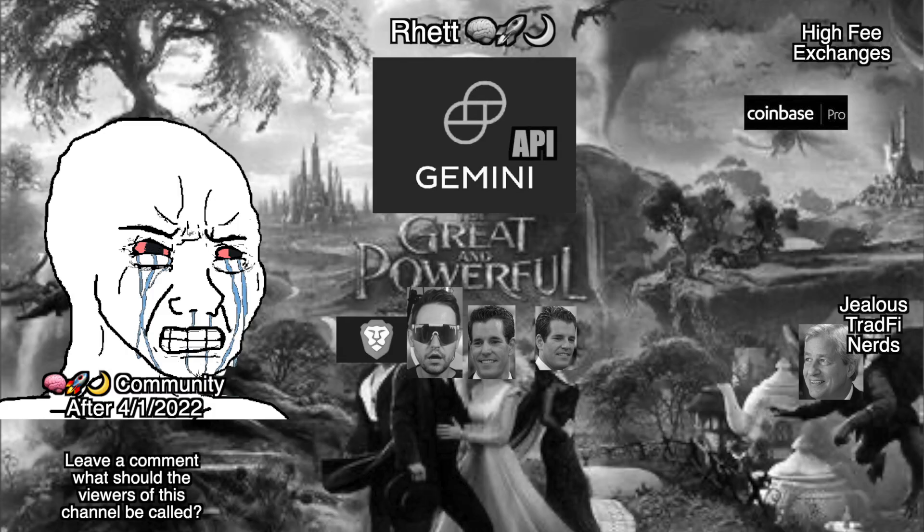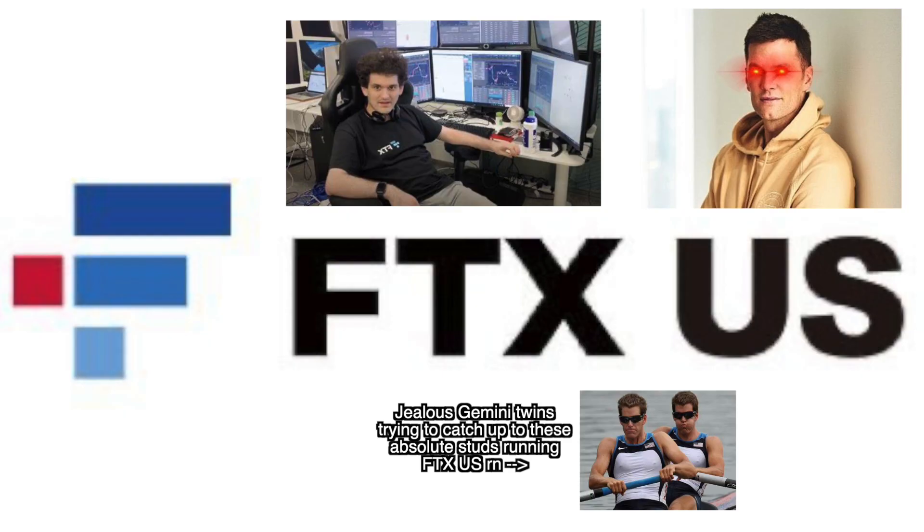What's up YouTube? It's your boy Rhett back at it again with another video. Unfortunately at the beginning of this month, April of 2022, the greatest way to buy cryptocurrency in the history of the planet, the Gemini API, raised their fees from 0.1% all the way up to 0.2%. So in this video, I'm going to be showing you guys the new cheapest way to make recurring purchases of Bitcoin or any cryptocurrency that is offered at FTX US.